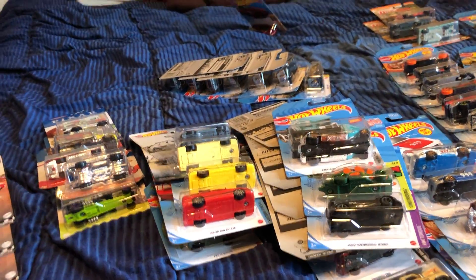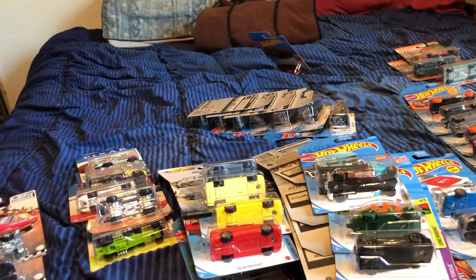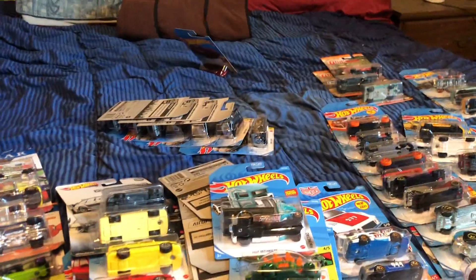That's it — that's my haul. Questions and comments, please leave them below, and I hope you all have a good week. Take care.